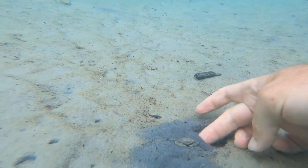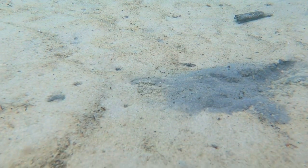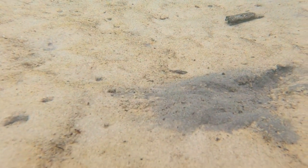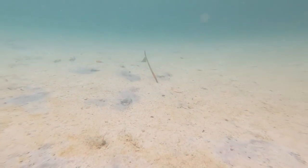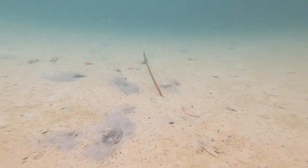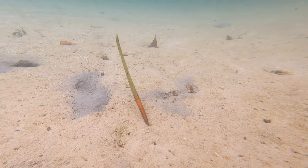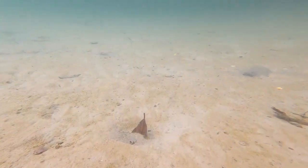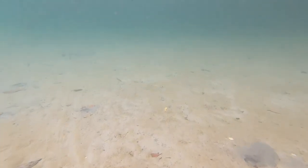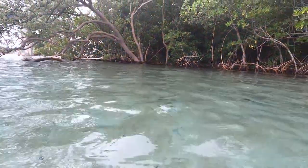Lo and behold, here is a little blue crab, and it is so cool to see how well they can literally bury themselves in seconds. And floating along right at the bottom is a red mangrove propagule. These are awesome because they literally build the shoreline and help protect it from erosion. You can see how effective they are — just look at all the mangroves holding down the shoreline.